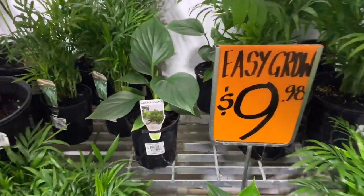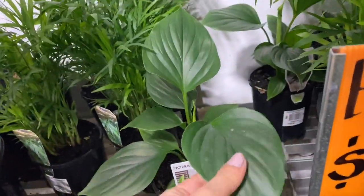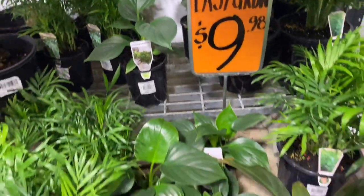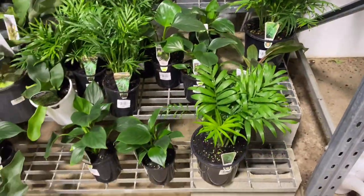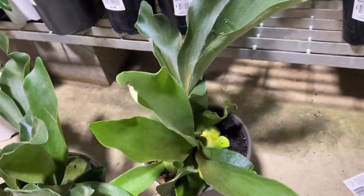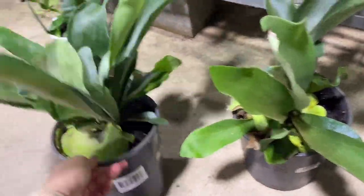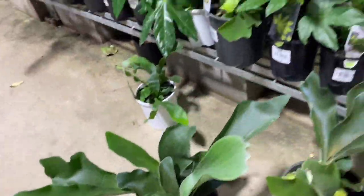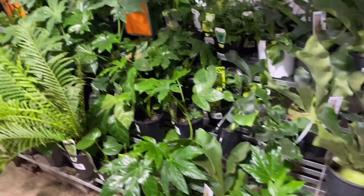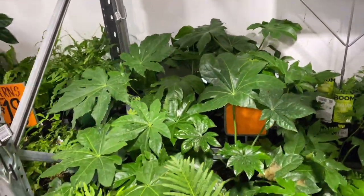We've got a homalomena here — urubescens emerald gem. That's really pretty, though I like the maggy better. We have some ferns here for $20. And we've got some fatsia japonica.